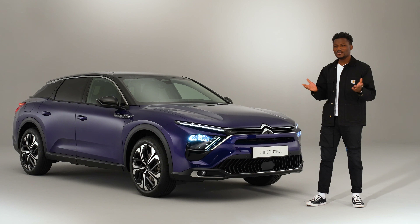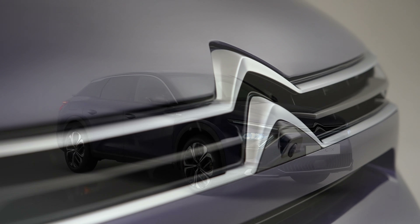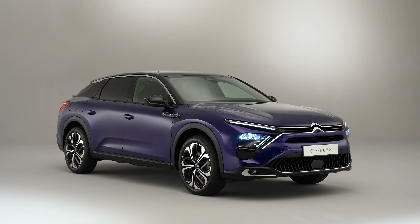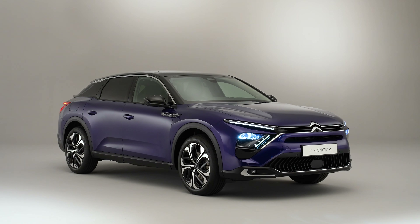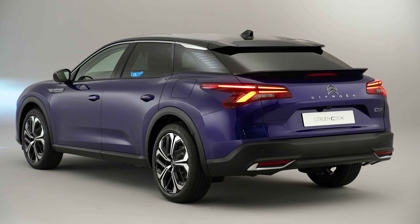So what the heck is that? Of course I know what it is — this is the new Citroën C5X, a new flagship from the French brand. Let us know in the comments below your thoughts as to what category this car is, and if this is your first time here, please do subscribe.